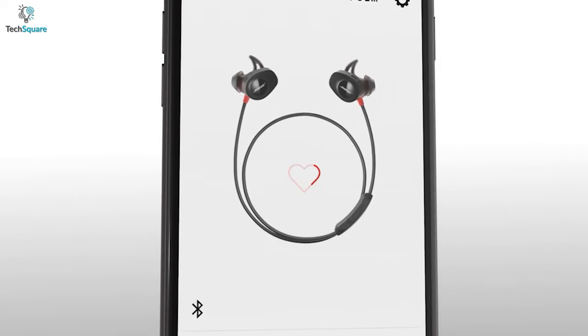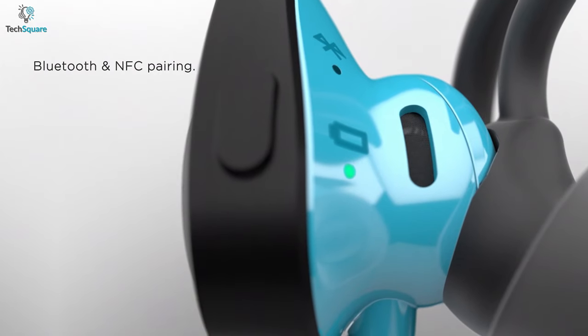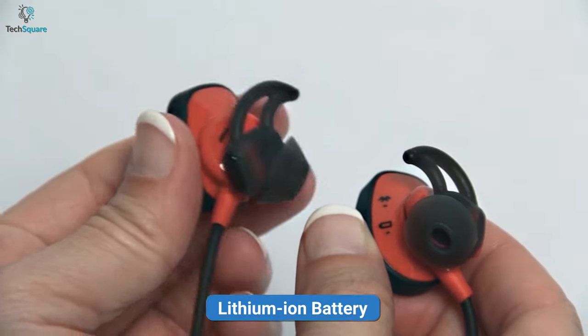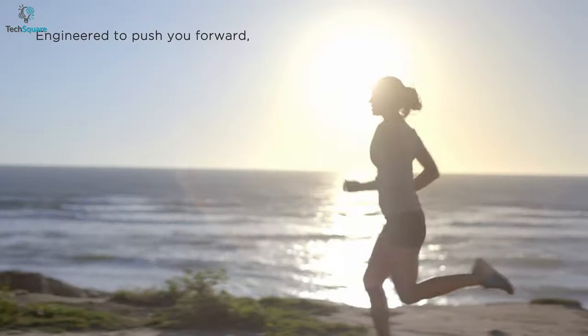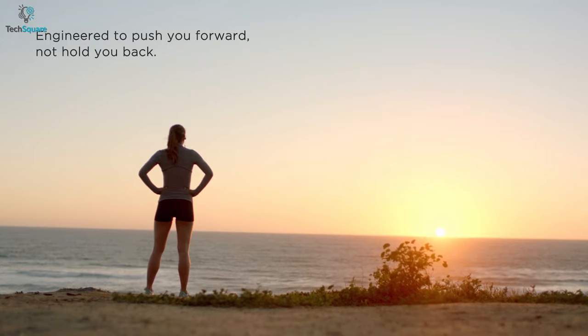With the Bose Connect app, you can get real-time heart rate readings, adding more functionality to your earbuds. The earbuds conveniently pair with your smartphone via Bluetooth or NFC and have a massive wireless range of up to 30 feet. Powered by a rechargeable lithium-ion battery, the buds provide up to 5 hours of playtime on a single full charge, so upgrade your exercise and fitness to a whole new level with the Bose SoundSport Pulse wireless earbuds.